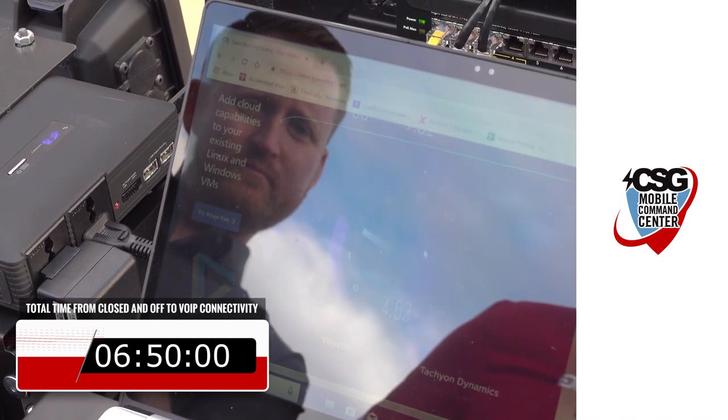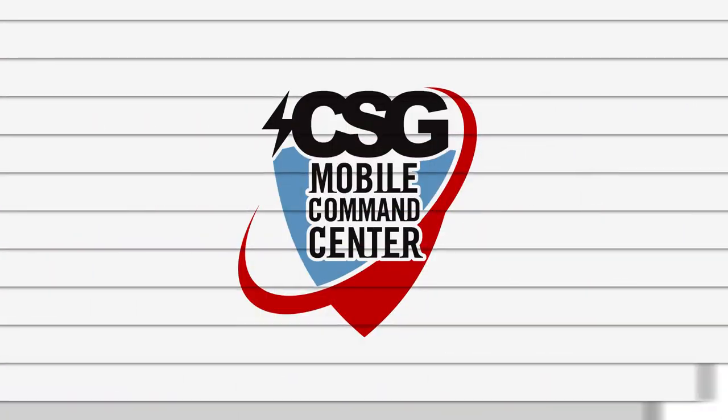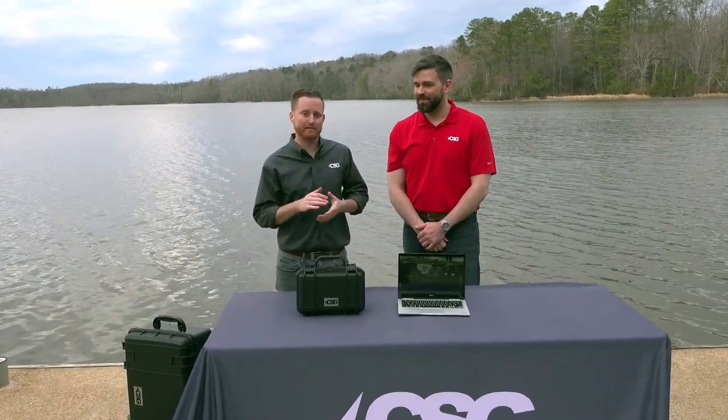We were actually down here by the water where I couldn't get any connection at all with my cell phone. We also wanted to give you a quick demonstration on the Mobile Command Center Mini, which is the little brother to the Mobile Command Center. It does not feature VoIP phone connectivity, but has some really cool features that make it a faster, easier system to deploy.